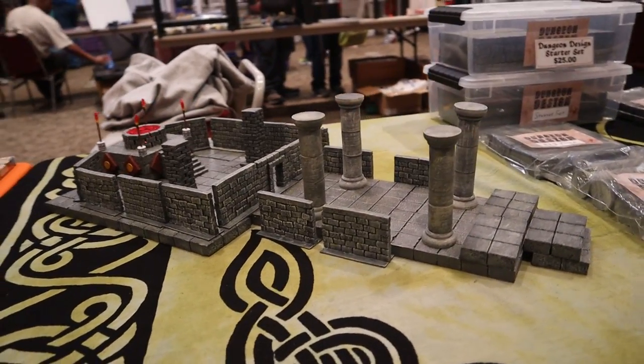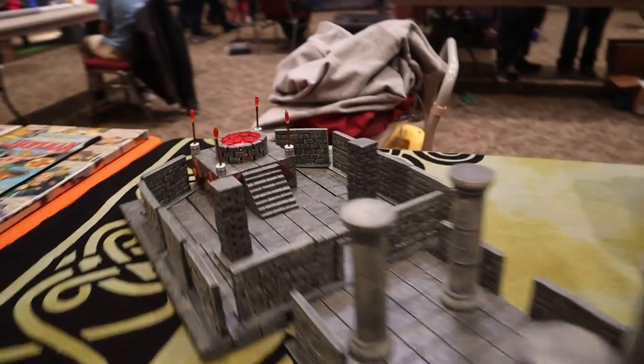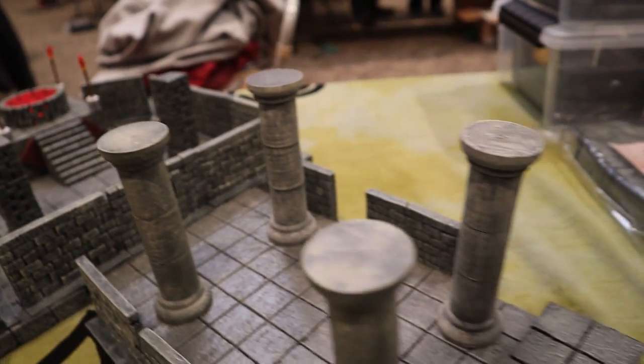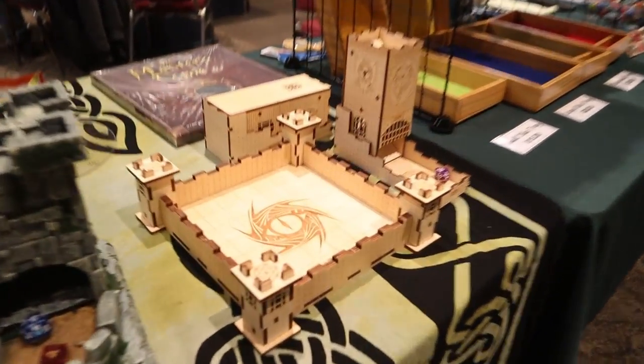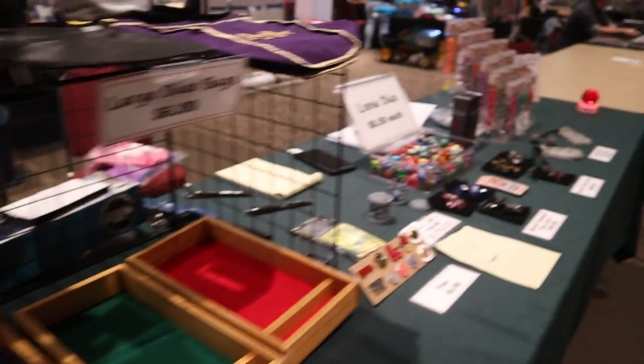Now I've never done the Dungeons and Dragons thing, but for those who do, this is pretty cool. Look at the detail on these things — a little light-up feature going on there. I know nothing about it, but I can appreciate the artwork behind it.